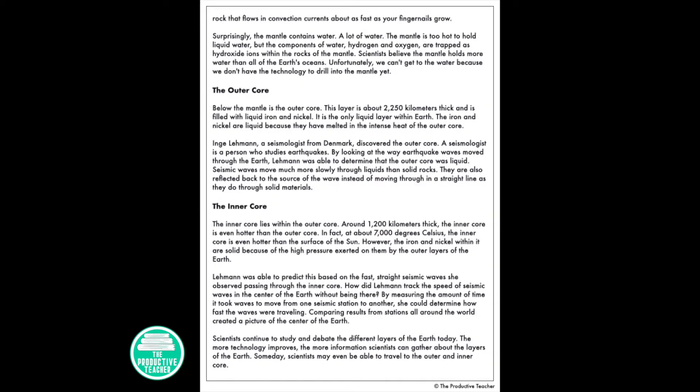Rock heated by the high temperatures of the outer core below the mantle slowly rises to the top of the mantle. When the rock cools it falls back down to the bottom of the mantle. The heat from the mantle melts rocks within the crust above it. The melted rock forms the magma that fills volcanoes around subduction zones and hot spots. Magma in the crust also creates new oceanic crust at mid-ocean ridges. While the mantle provides the heat to melt rocks, it is not liquid. The mantle is made up of soft solid rock that flows in convection currents about as fast as your fingernails grow.